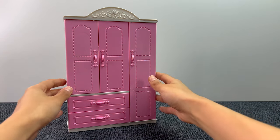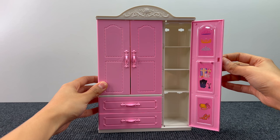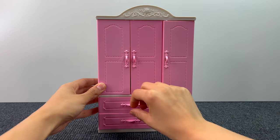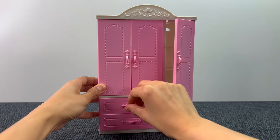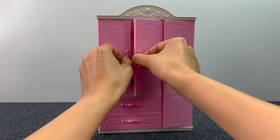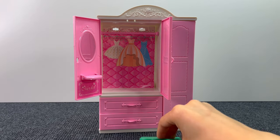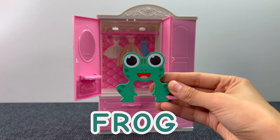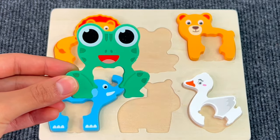Next up, we have this cute pink wardrobe! Let's open the doors! Here, there's nothing! Let's see in the drawer! Even here, nothing! Yes! We got another puzzle piece! And it's a frog! Let's put the frog on the puzzle board!